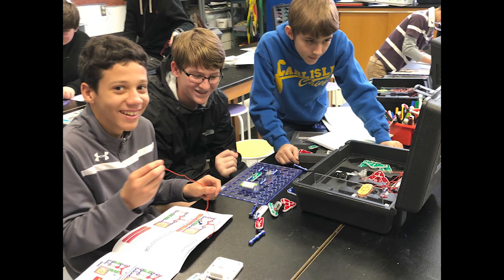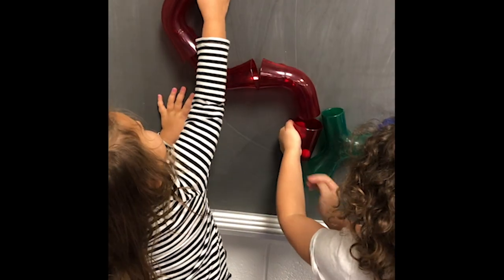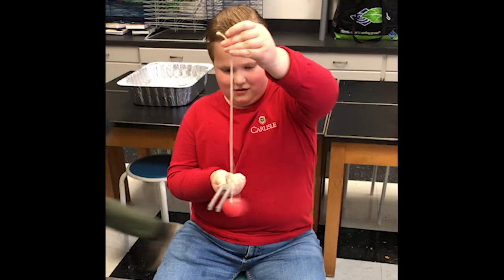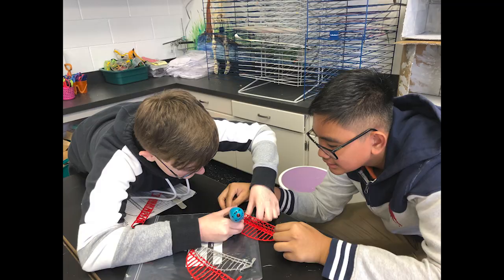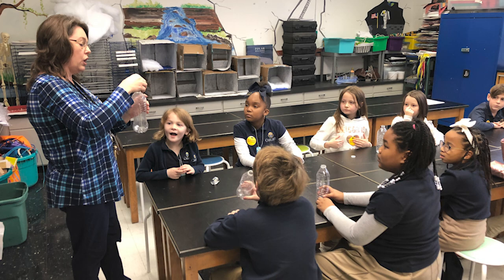We also have the engineering side and the mathematics side of our STEAM program, which involves a lot of building, problem solving, and we coordinate with the teachers and have labs. We do a lot of science labs that go along with what the children learn about in science in the classroom.